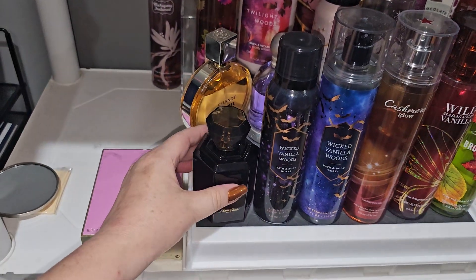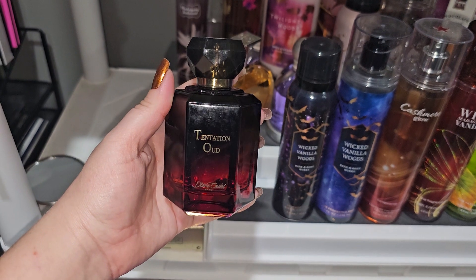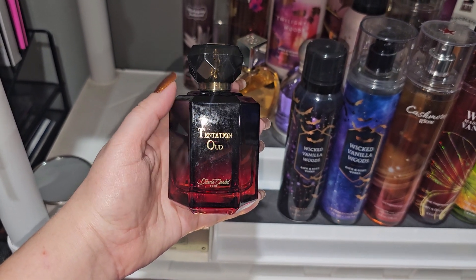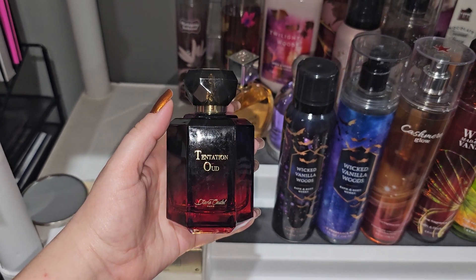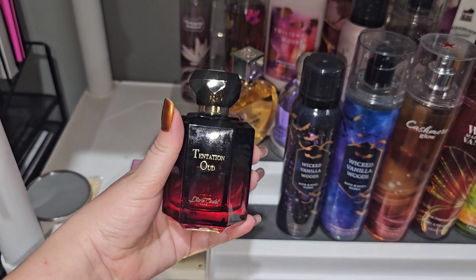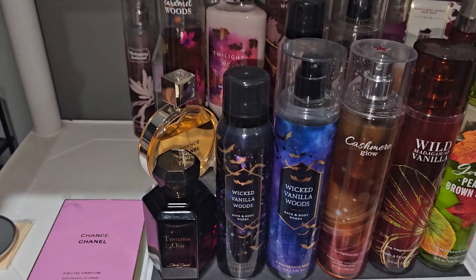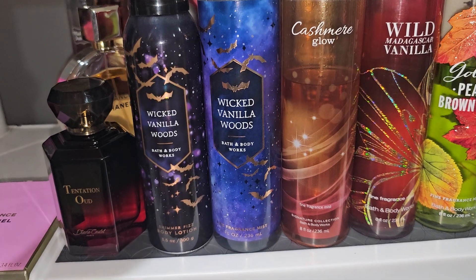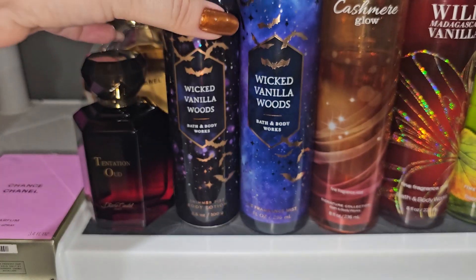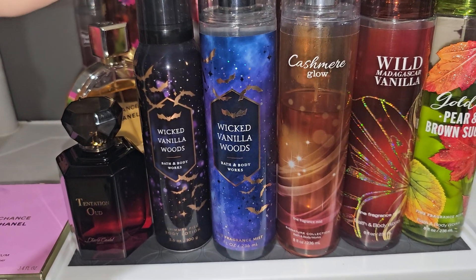The next fragrance I'm going to be wearing is called Temptation Oud. This is a knockoff of Baccarat Rouge by Maison Francis Kurkdjian — it's a version of Baccarat Rouge. And right here I have the Shimmer Fizz body lotion from Bath and Body Works in Wicked Vanilla Woods, as well as the fine fragrance mist.